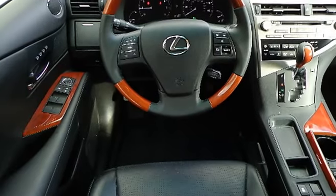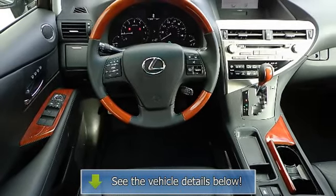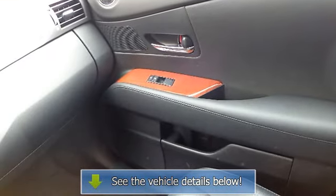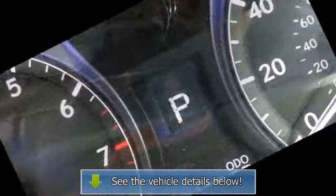Front door map storage pockets, front seat back pockets, front and rear cup holders, HomeLink programmable garage door opener, LCD multi-info display with outside temperature gauge.